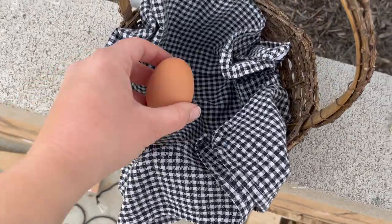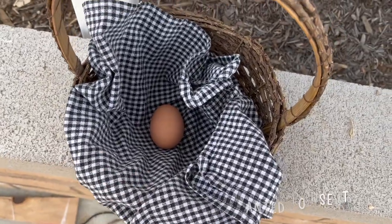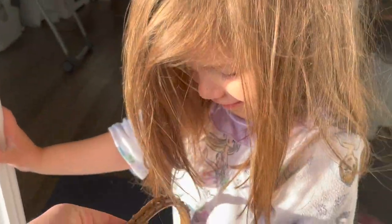I've got my little basket here — it's so pretty. I'm so excited, you have no idea. All three, guess what we got? An egg!